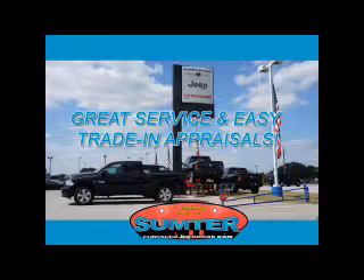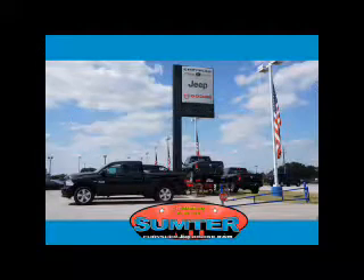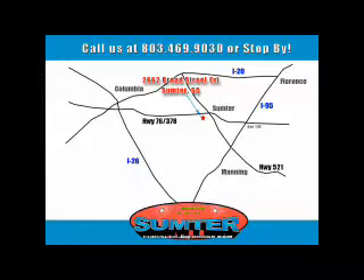Let us do the work for you. Just give us a call at 803-469-9030. Sumter Chrysler Dodge Jeep Ram — here for you today, tomorrow, and beyond. Let us do the work for you today.